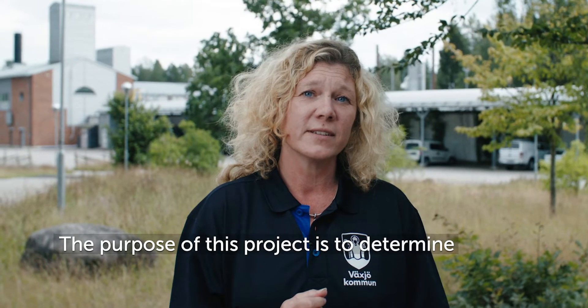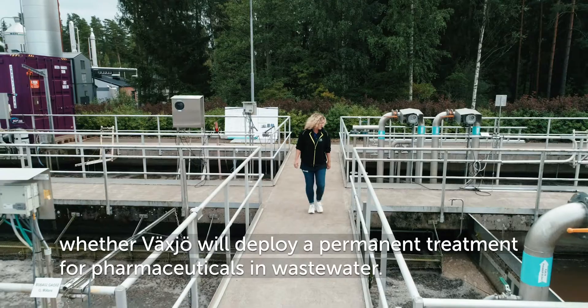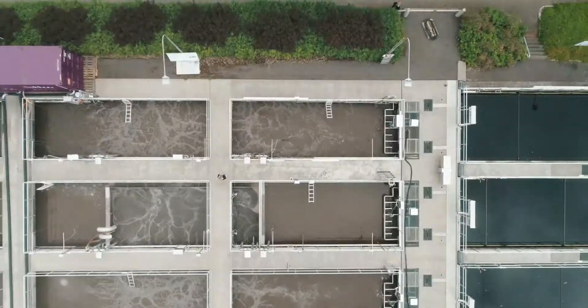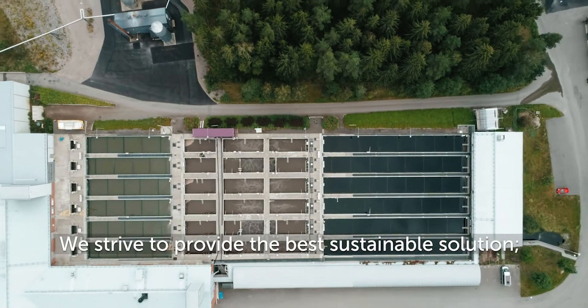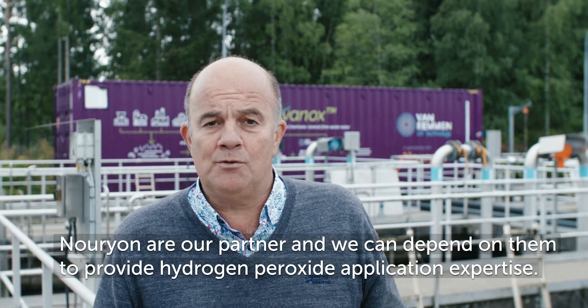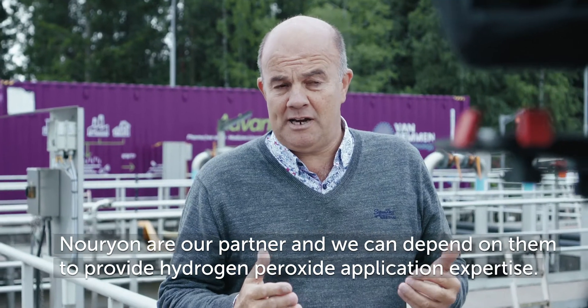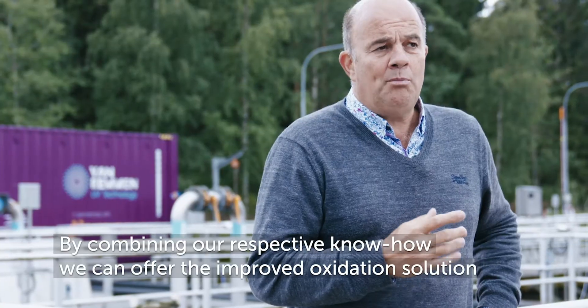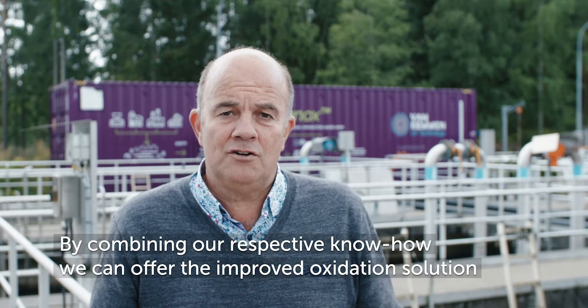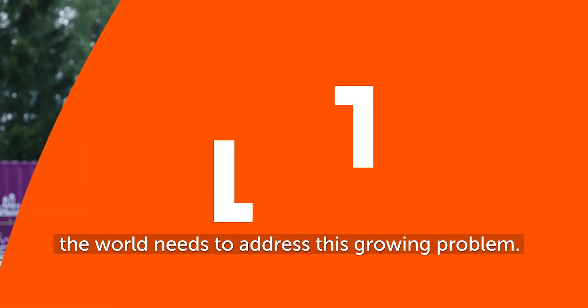The purpose of this project is to determine whether Växjö will deploy a permanent treatment for pharmaceuticals in the wastewater. We strive to provide the best sustainable solution. Nourion are our partners, and we can depend on them to provide hydrogen peroxide application expertise. By combining our respective know-how, we can offer the improved oxidation solution the world needs to address this growing problem.